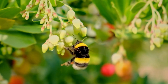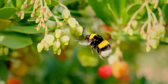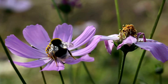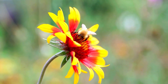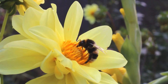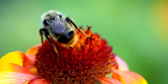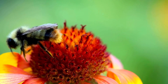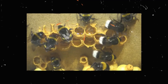Bumblebees are big and sturdy with round, fuzzy bodies covered in yellow, orange, and black hair. You can easily spot their dark-colored wings, and their abdomens have a rounded tip. Just like honeybees, bumblebees are crucial pollinators — they gather pollen and nectar from flowers, pollinating plants in the process.